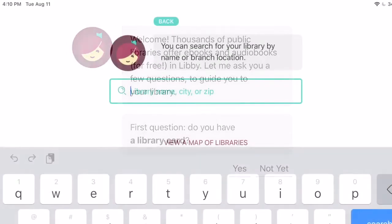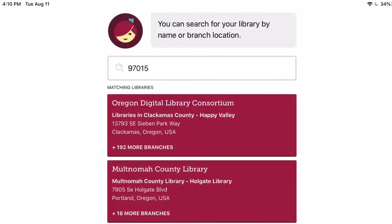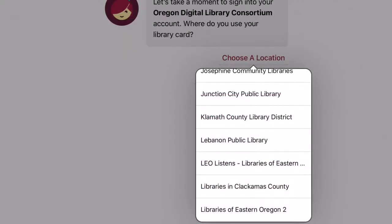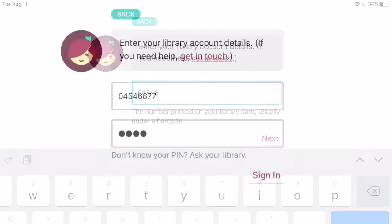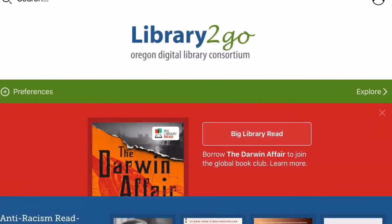Let's start by looking at Libby, a service of Overdrive. To get started, you'll download the free Libby app. You'll need your library card number and PIN number handy. You can search for our library by using a zip code search under the Oregon Digital Library Consortium — you'll find us in the L's, Libraries in Clackamas County.